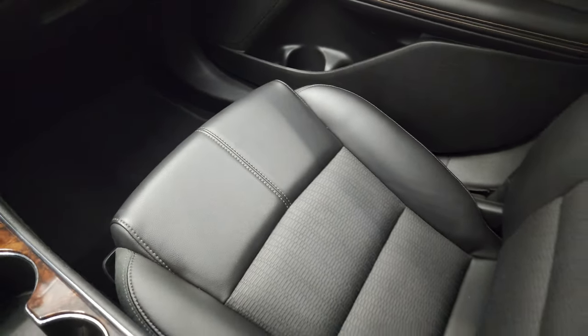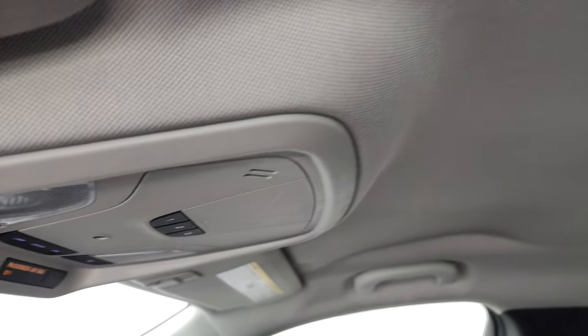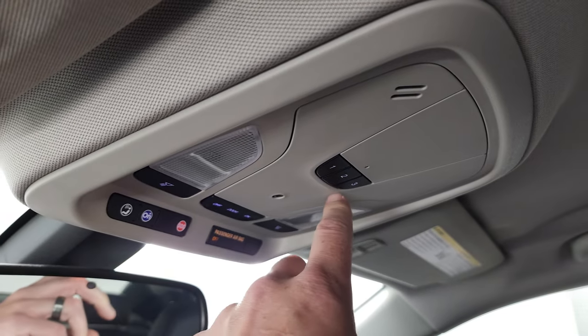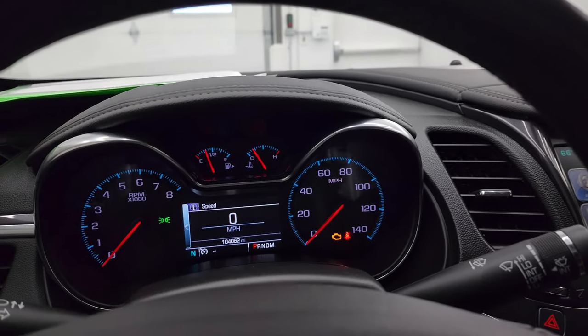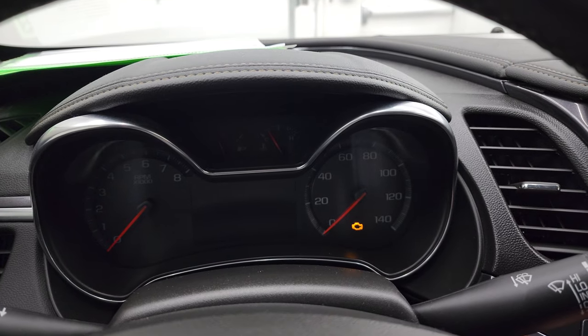The floor mat and passenger seat are in fantastic condition, and the headliner is in great shape as well. You do get map lights, HomeLink buttons for your garage door, security systems, and lighting systems, and OnStar and SOS capabilities in the mirror.